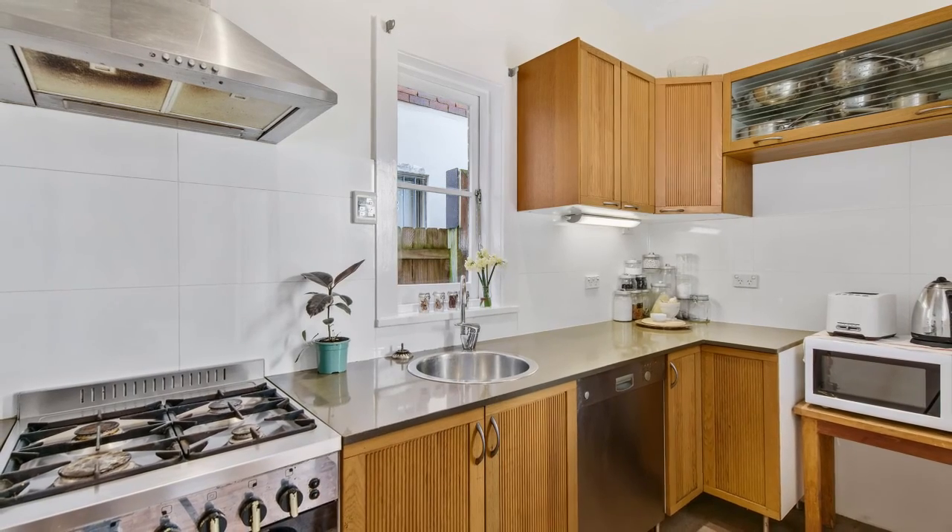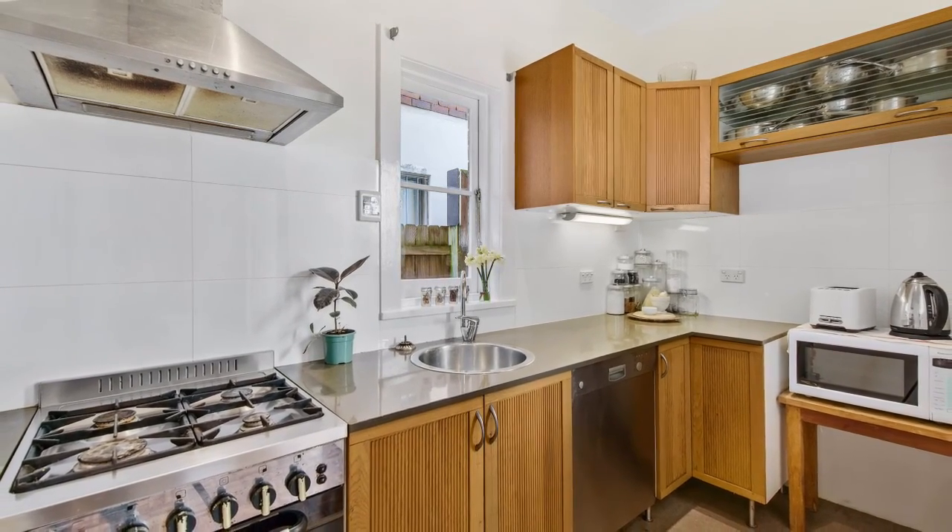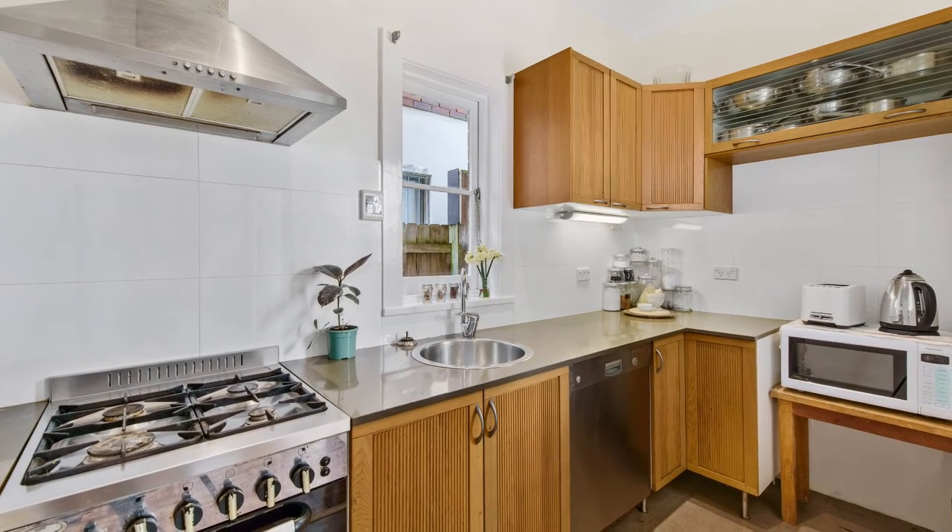The kitchen has been stylishly fitted out with Caesarstone benchtops and stainless steel appliances, including a gas cooktop and dishwasher.